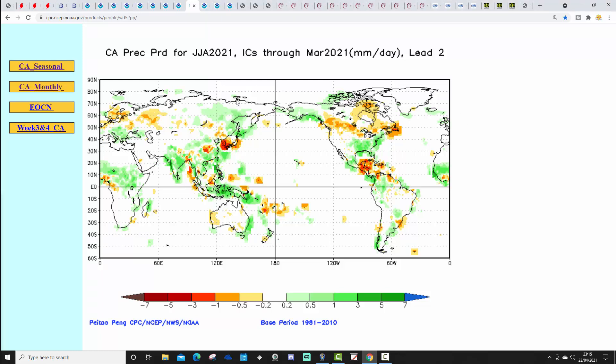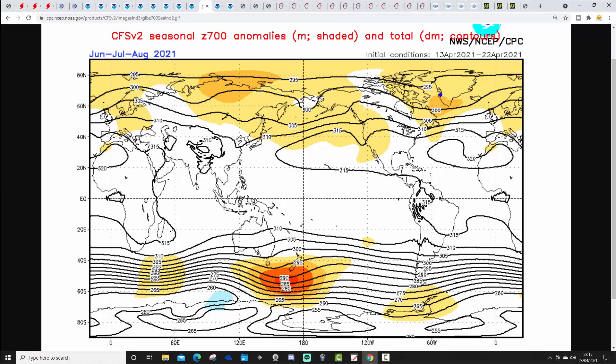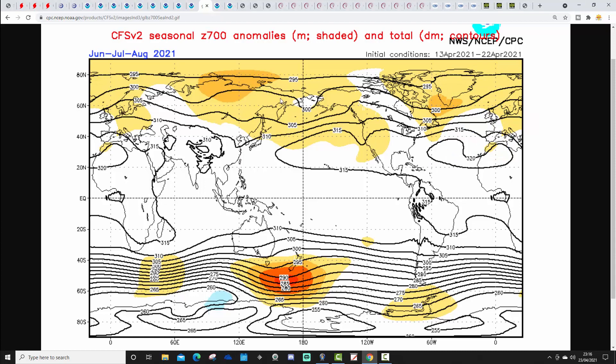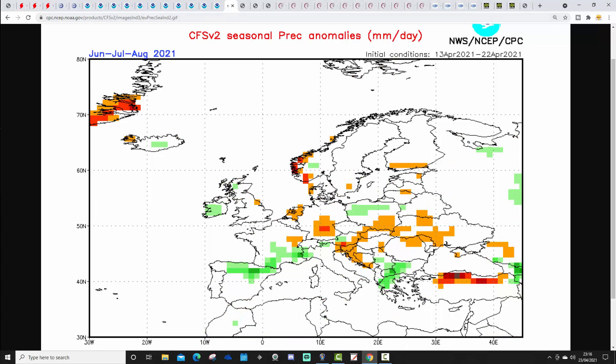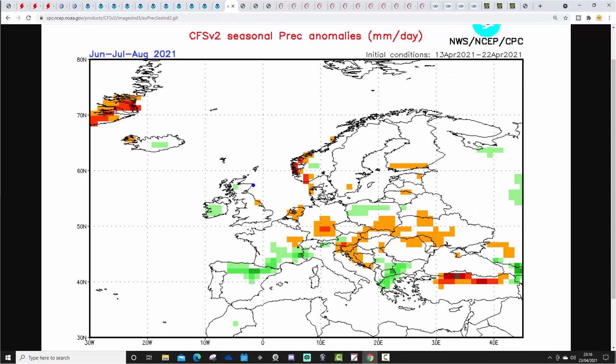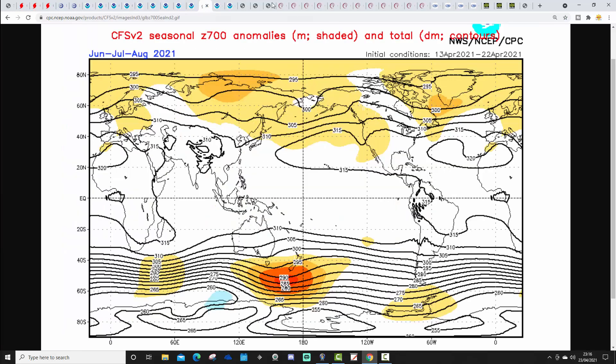Surface V2's 700 millibar height anomaly looks like this, favouring some blocking around Greenland — generally higher pressure than normal. This white area here could be placing a trough of low pressure in the 700 millibar heights, so it might be a little bit more unsettled than you might first envisage. The temperature anomaly for Summer 2021 is ever so slightly above average for the UK and for Ireland too, with no particular signal for precipitation, although it is a little bit wetter to the west. Northern Spain and southern France also show a little bit wetter than average. So it could be a little bit more unsettled this summer than you might think, based on the 700 millibar height anomaly.